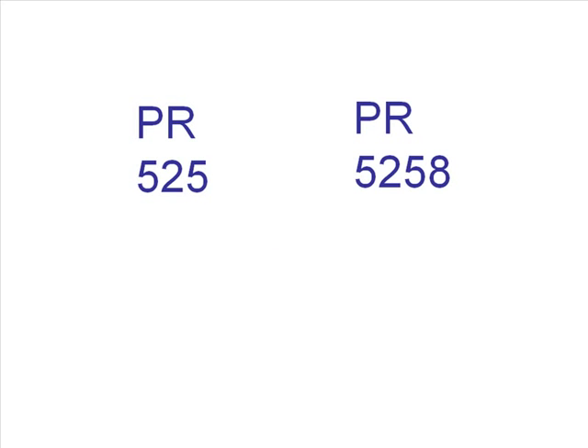The second line in the call number is numerical, and further defines the subject of an item. It should be read as a simple number. PR525 would come before PR5258 on the shelf, because 525 is the smaller number.